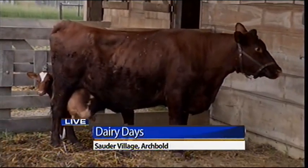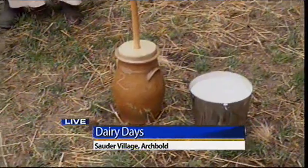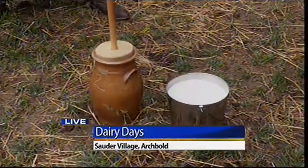We've got some milk here, and this is from the cow who is behind you right there. And to make butter, there's a certain process that they had to go through. Let's go ahead and get started on that process.